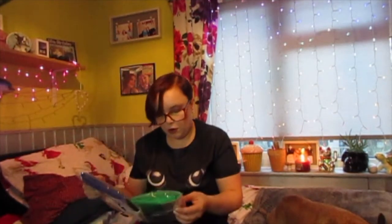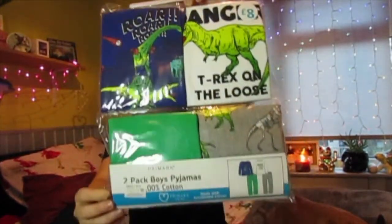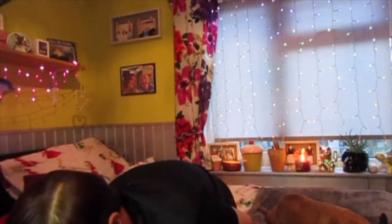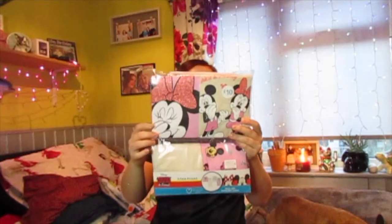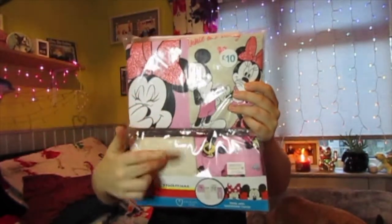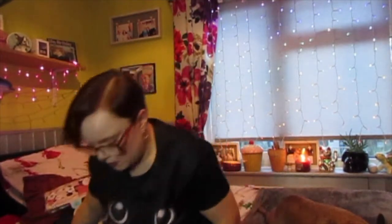Next thing I picked up was these little pyjamas for a two-to-three year old. They're just dinosaurs and they were £8 — you've just got little dinosaurs on. And then I also got these ones which were £10. They're Mini Mouse pyjamas for three-to-four year olds, and you get the top and bottoms. I just thought they were super cute, so I picked those up.